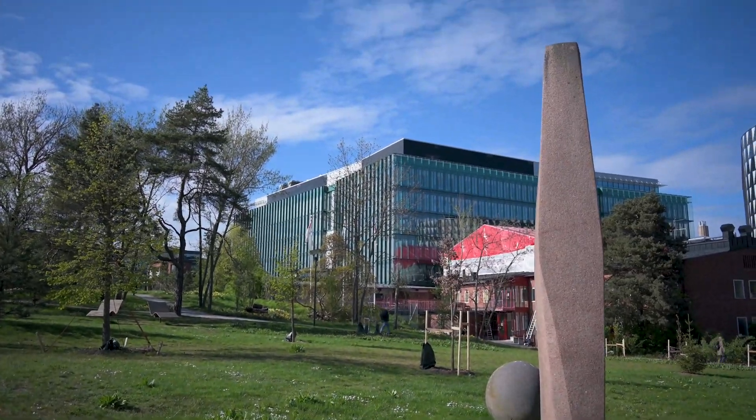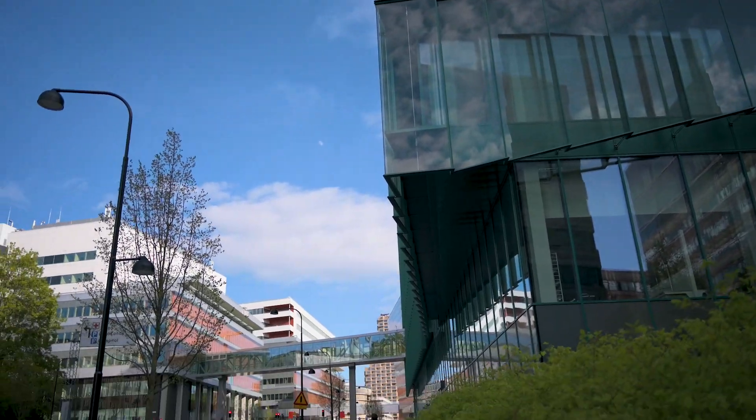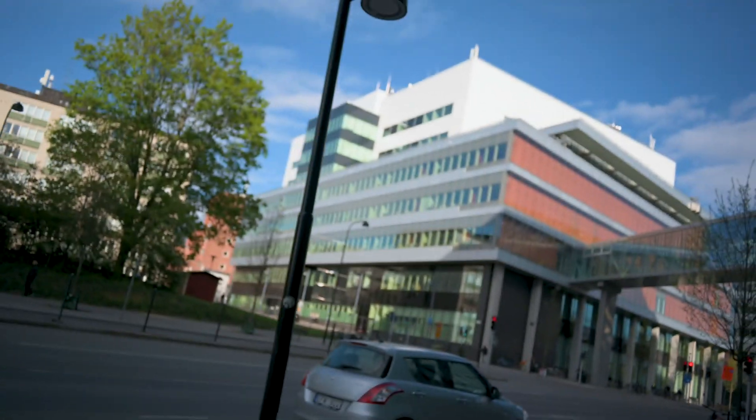Now that we've exited Bio Medicum, you can actually see how large it is. There are a lot of lecture halls in there as well, and there are laboratories, so if you have anything to do with laboratory research connected to the hospital, you might work there quite a bit — which is super nice because it's such a pretty building.